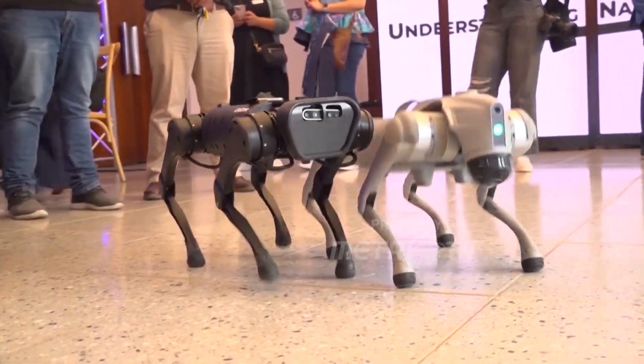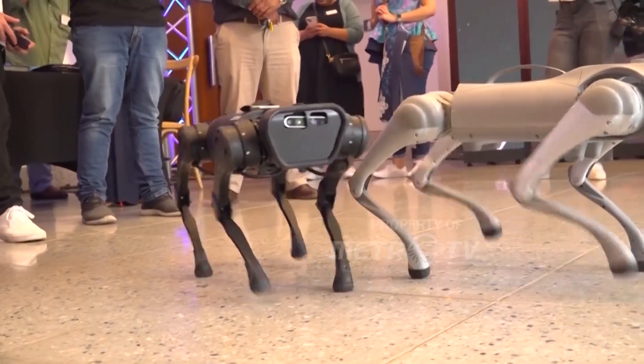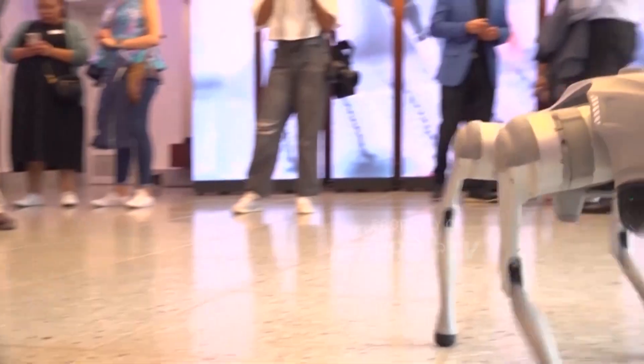In certain situations you have environments that are of risk. This particular device is used around the world for firefighting, for example, and in mines.